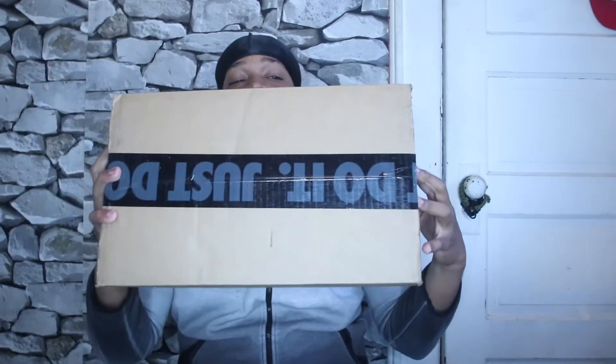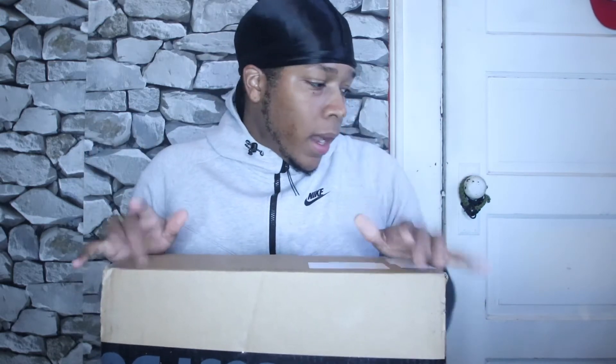I got a package today from another customizer named Showtime — I'll link his Instagram down in the description so you guys can check him out too. He sent me over a custom that I wanted, so let's dive into it.